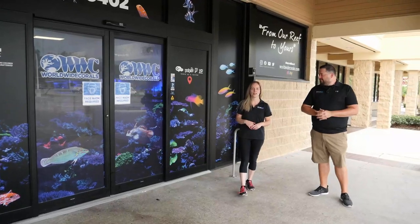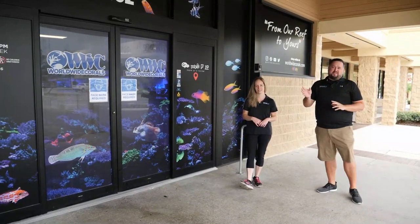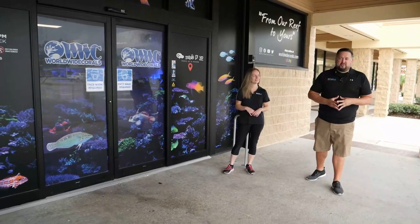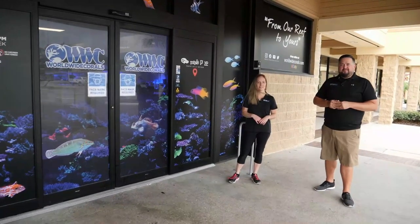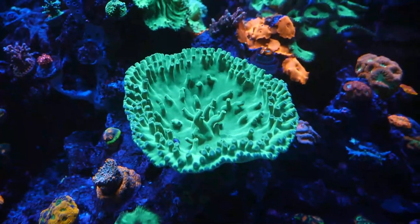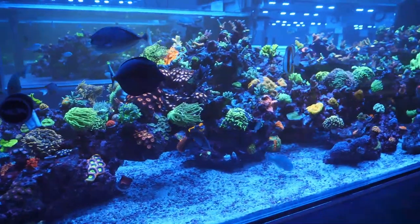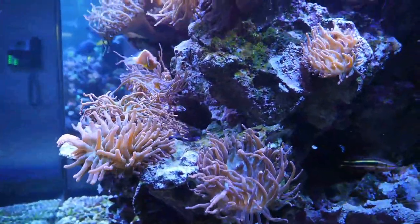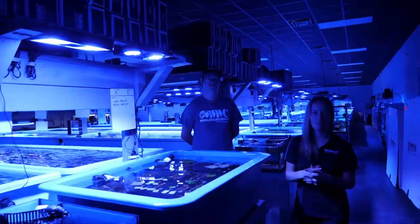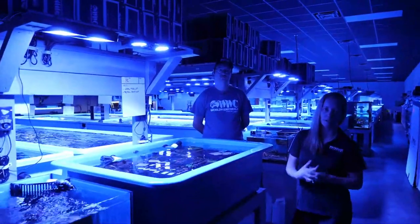We are back at Worldwide Corals this week to actually get some corals for the FRAG 105.4 build. We're going to go inside and show you one of the most impressive coral farms in the world. They have thousands of corals. Worldwide Corals is known for their amazing selection of frags and high-end corals, and we are here for week two at their farm to see where it all begins.